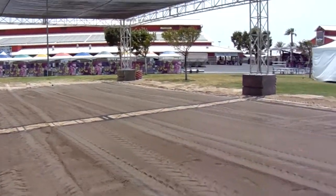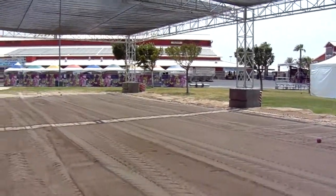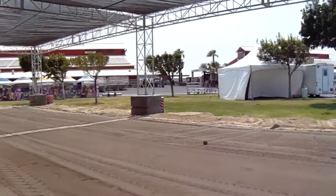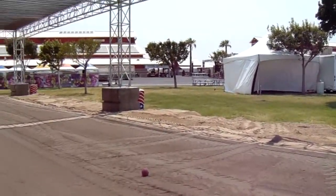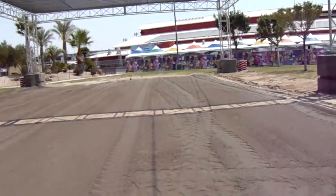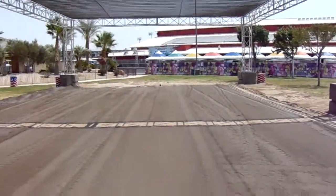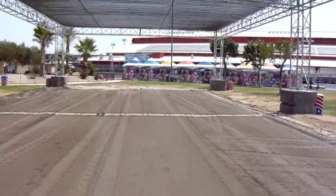I've done my initial grading and right now I'm working on smoothing it all out, getting a nice consistent grade from one end to the other and compacting it down as I go. It'll probably take about another hour from here to get it all trimmed up and settled down. You can already see that the grade is getting pretty smooth.